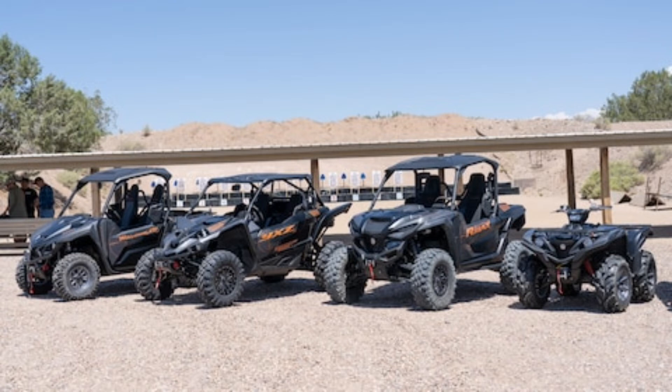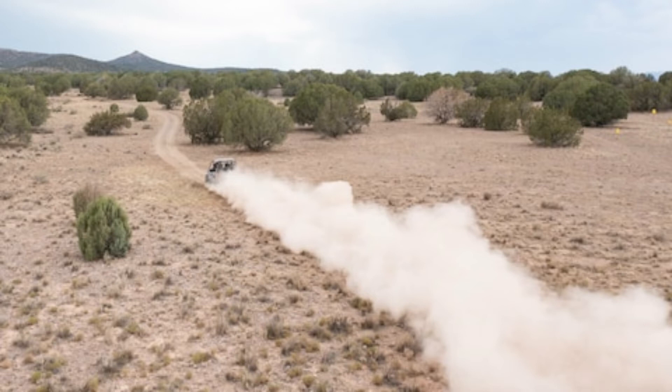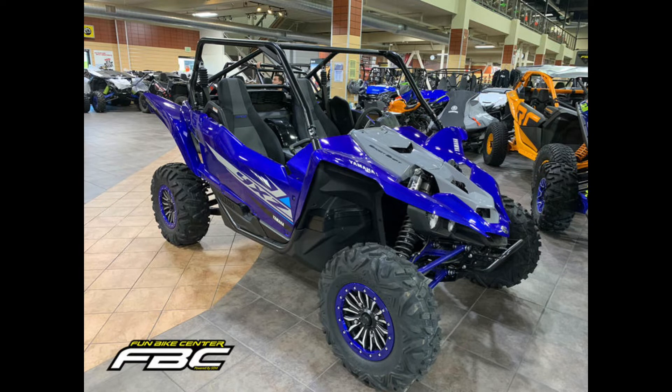Setting the XTR apart from the rest of the lineup is the addition of a factory-installed Warn VRX 45 winch, 14-inch aluminium beadlock wheels, 30-inch Maxxis Carnivore tires, a multi-piece front bumper, and a unique paint and graphics package. Motivated by a powerful 999cc parallel twin engine and equipped with Yamaha's impressive D-Mode drive mode selector, the Max 1000 is a blast to drive. The vehicle accelerates quickly and, depending on the D-Mode selected, provides precise throttle control for every situation. Paired with Fox QS3 dampers and impressive wheel travel numbers of 14.2 inches in front and 16.9 inches in the rear, the Max 1000 can handle just about any terrain type with relative comfort and ease.